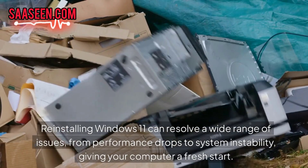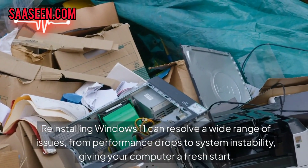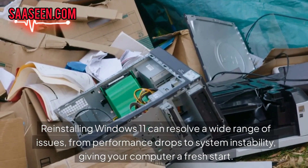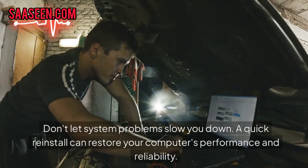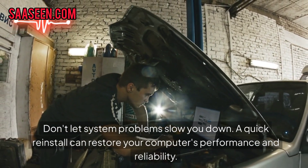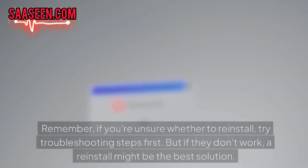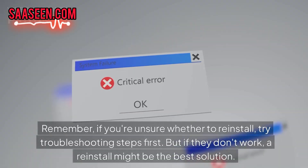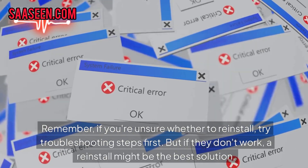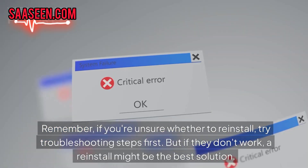Reinstalling Windows 11 can resolve a wide range of issues, from performance drops to system stability, giving your computer a fresh start. Don't let system problems slow you down — a quick reinstall can restore your computer's performance and reliability. Remember, if you are unsure whether to reinstall, try troubleshooting steps first, but if those don't work, a reinstall might be the best solution.